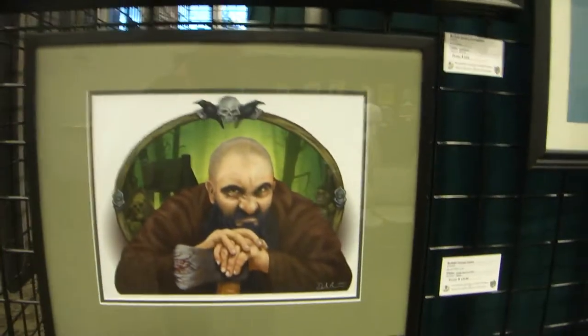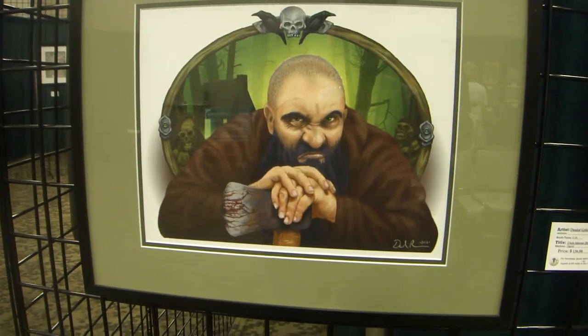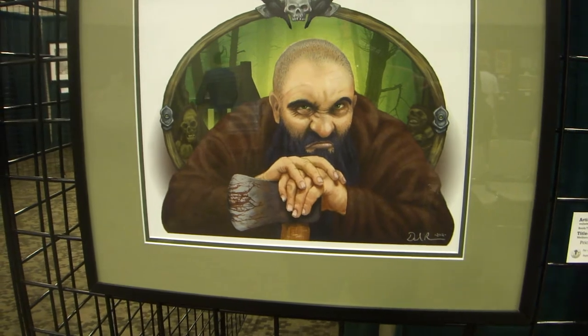This is Uncle Istaván, which is the original The Dark Set. And this pose is different than the other original The Dark Set — he was just standing there with the axe.